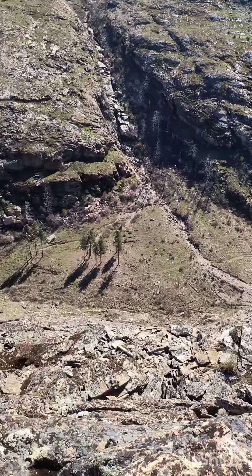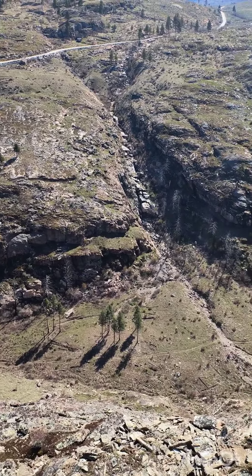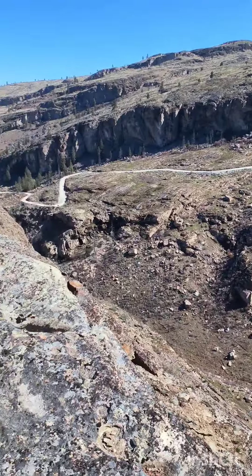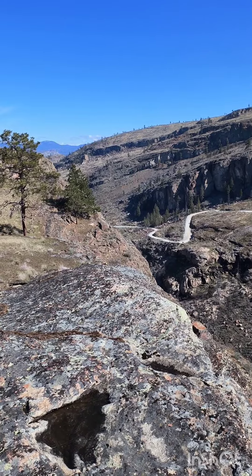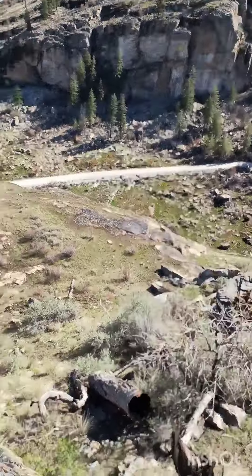Looking down into the canyon from the west wall of McLaughlin Canyon. That's a drainage that comes off of Tunk Mountain. That's the road that accesses McLaughlin Canyon. Mount Bonaparte in the distance to the north. Looking down at the beginning of McLaughlin Canyon. There's the parking area for the trailhead.